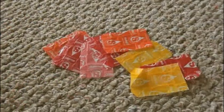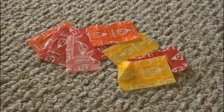Here are some Starburst wrappers from Maddie. Thank you so much for sending them to me.